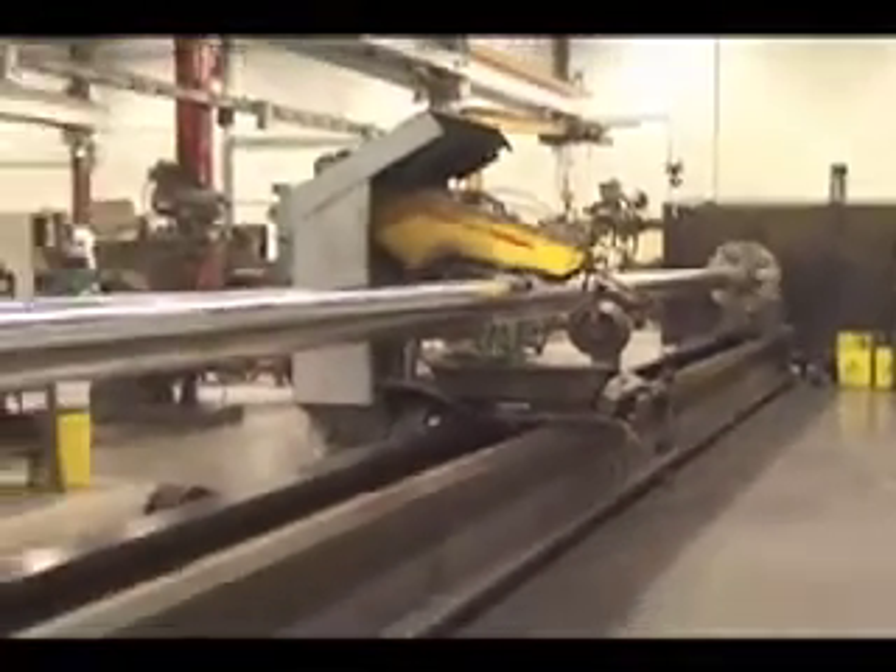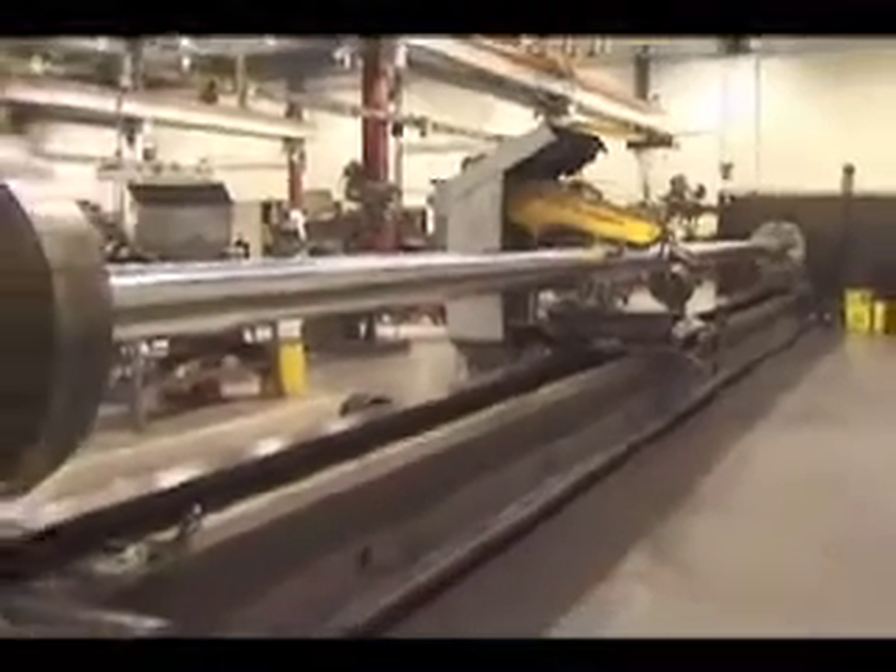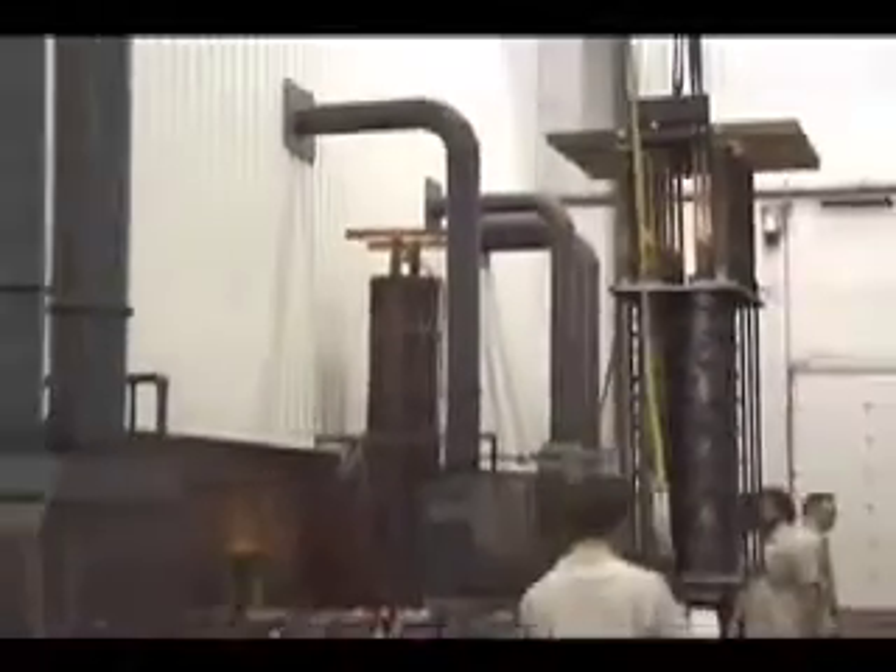In fact, this value-added service is so critical that we have built what is today the largest on-site chrome plating and repair facility on the East Coast.